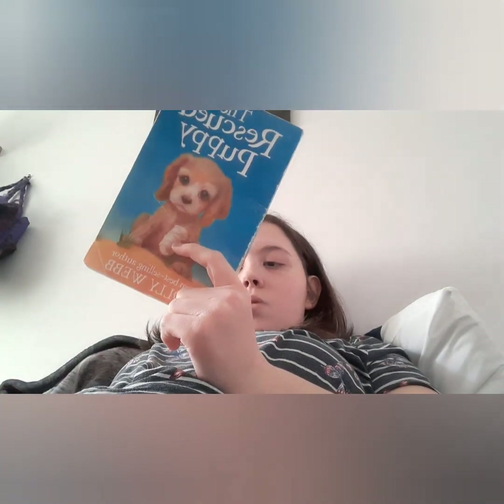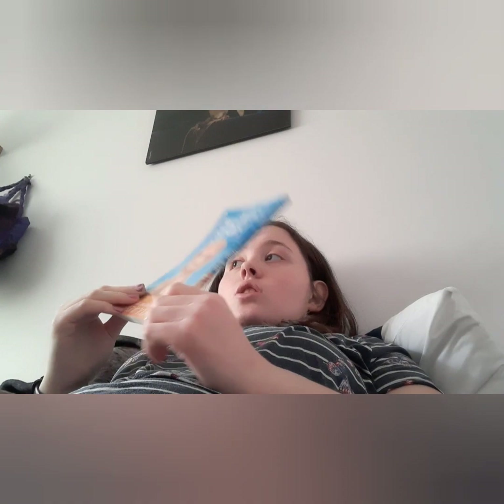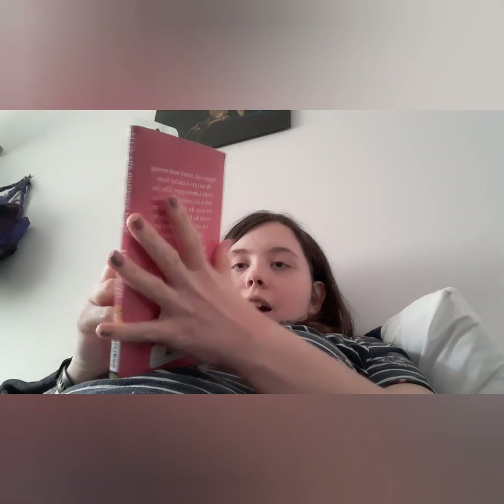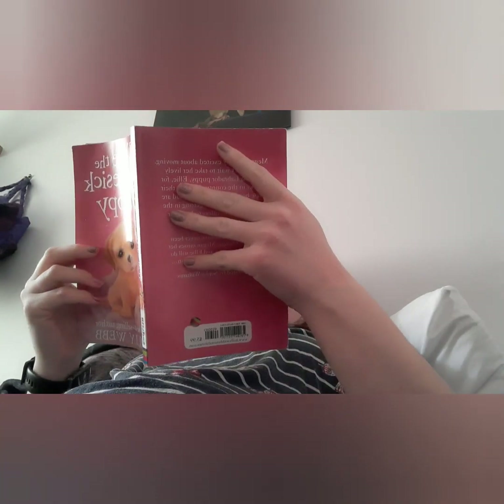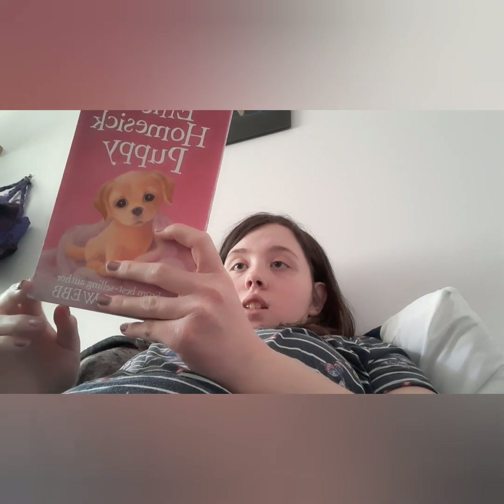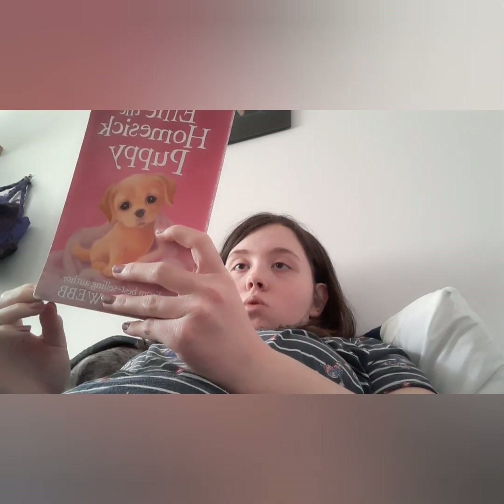I've now finished it, but it took quite a while — there aren't as many books in this one. I'm moving on to Ella the Homesick Puppy, which I've shown in videos before. Basically, Megan is moving house, so there's packing and getting ready to move, and she has a golden retriever puppy called Ella.